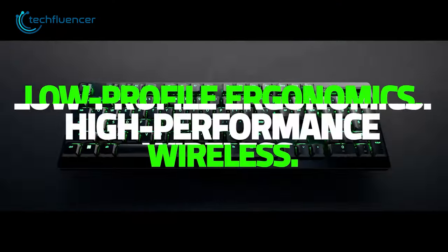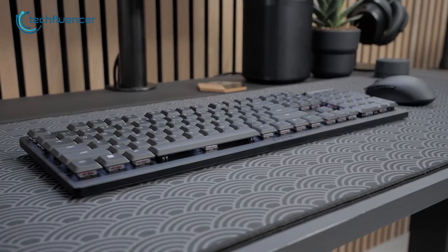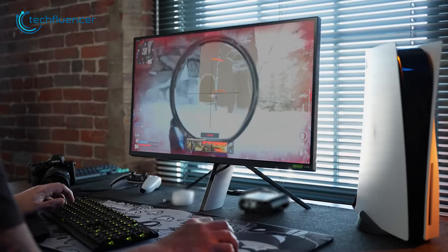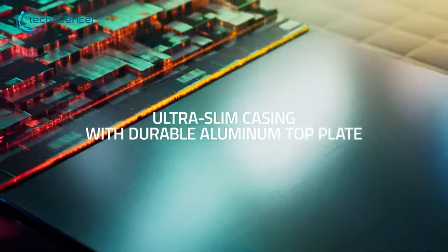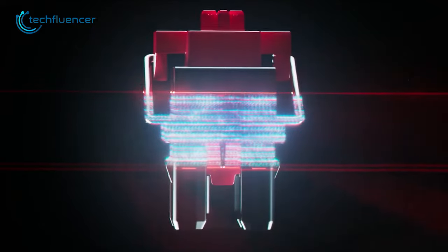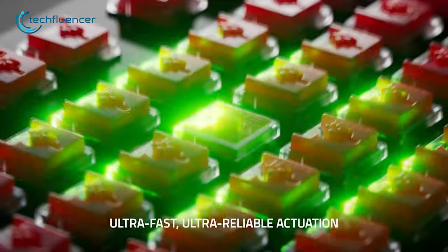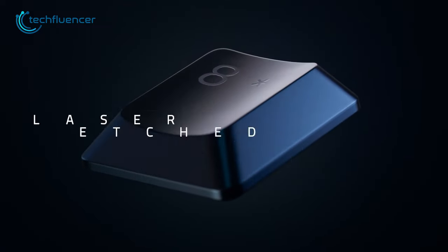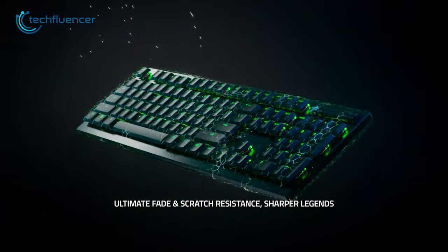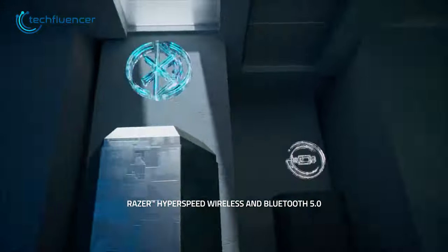And for all the gamers out there, we have the Deathstalker V2 Pro from Razer. This is a fantastic-looking wireless keyboard with a low profile ergonomic design which ensures comfortable hand positioning for long gaming sessions. The top part is built using slim aluminum alloy which ensures durability. Underneath its slim keycaps, it is equipped with Razer's own designed low profile optical switches, available in two variants: a smooth linear switch and a clicky one with tactile feedback. To ensure a smooth gaming experience with low latency, this keyboard comes with a HyperSpeed wireless connection including Bluetooth 5.0 as well.